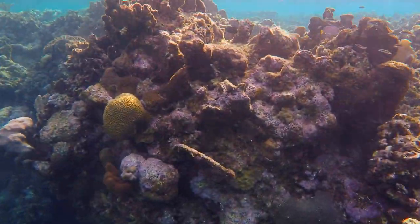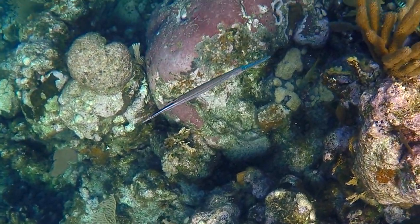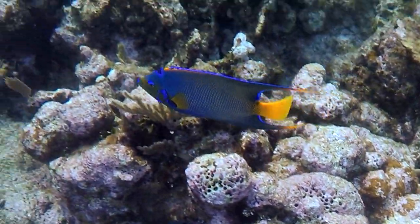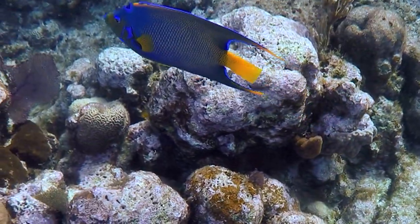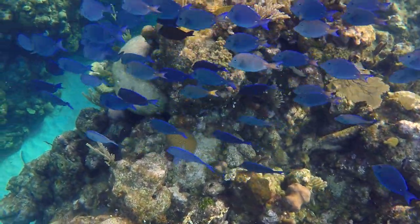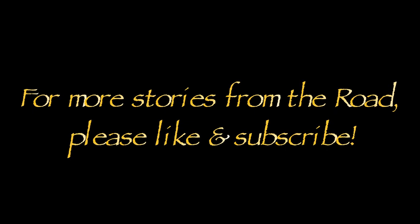The reef here at West Bay seemed endless, and after multiple visits of nearly an hour in the water each time, it felt like we'd barely scratched the surface of what we might encounter here. It's truly one of nature's great works of art.